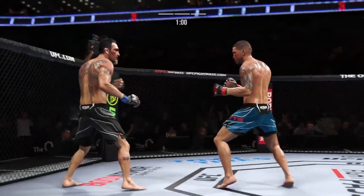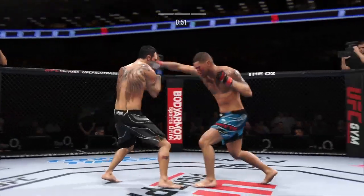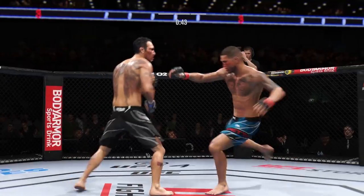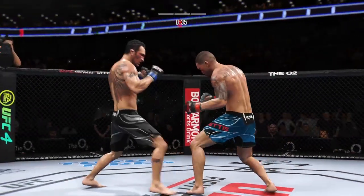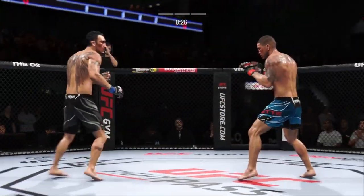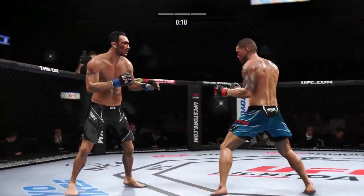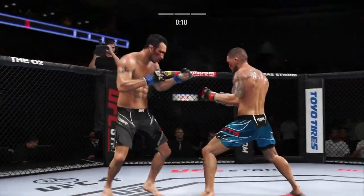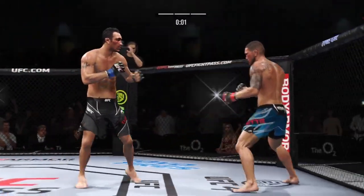That right hand hurt him a little bit. That right hand is on point. Look at him chopping the wood with those leg kicks. Nice straight punch. Just hard to know what's coming from Tony Ferguson — hard to know which leg he's going to lead with. He lands a jab there. You can really control the fight just knowing how to fight behind your jab.